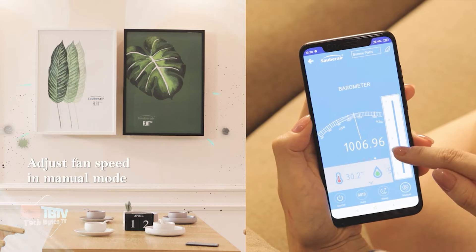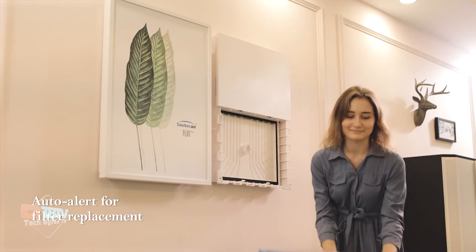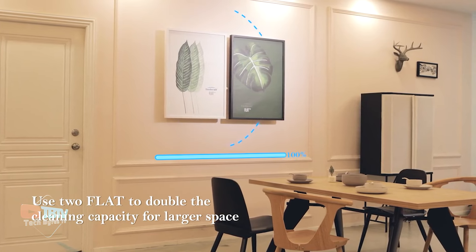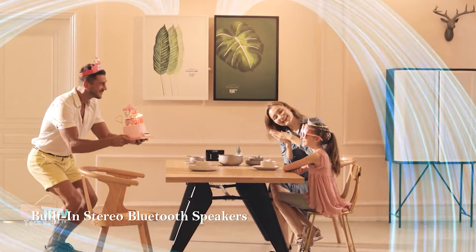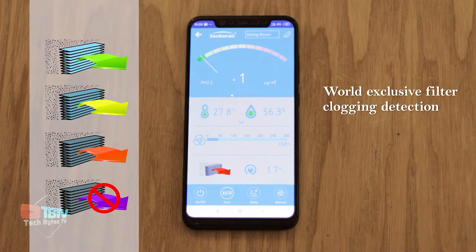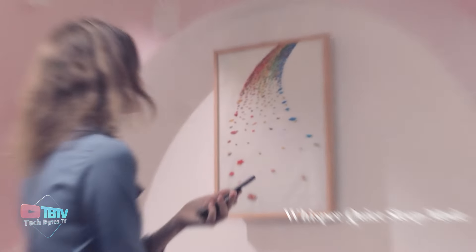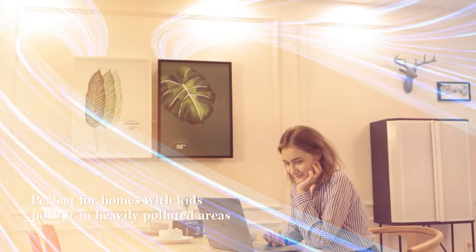Whether it's dust, pollen, pet dander, tobacco smoke, or more dangerous particles such as bacteria and viruses, Sober Air Flat is equipped to deal with them all. The advanced filtration technology used in Sober Air Flat is comparable to that found in hospital environments, ensuring that even the finest particles and most dangerous microorganisms are removed. This is especially important for homes with vulnerable people such as children, the elderly, or those with pre-existing respiratory conditions.